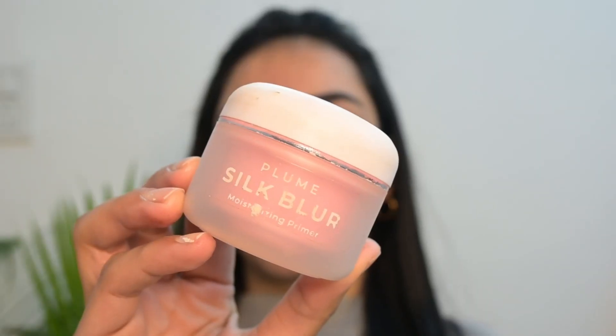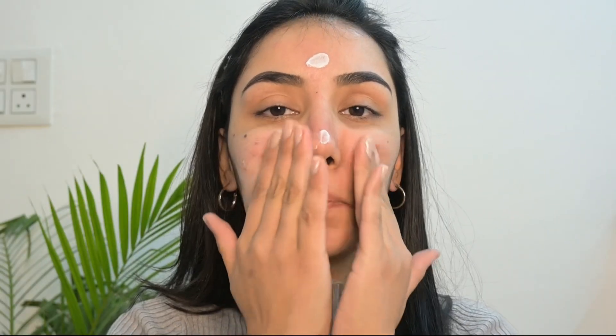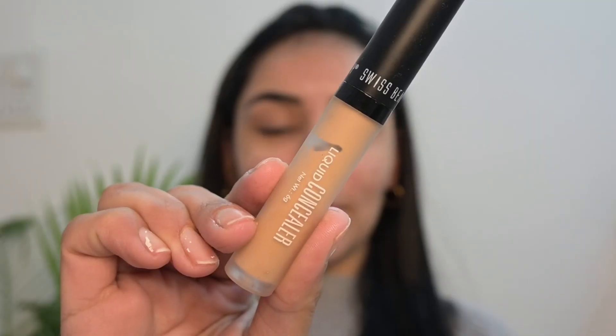Let's create this no-makeup makeup look with products under just rupees thousand. I have already done my eyebrows, and now starting my base using Prosh Beauty Silk Blur Primer — this is one of my favorite moisturizing primers.